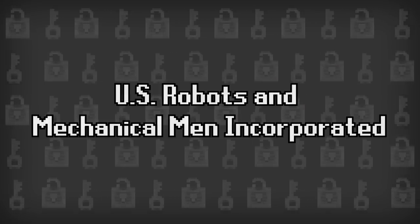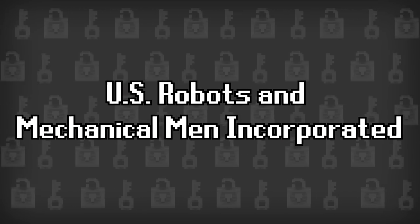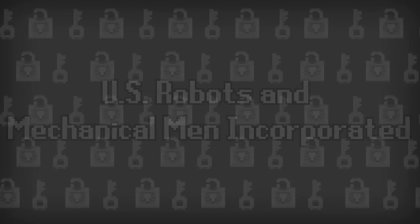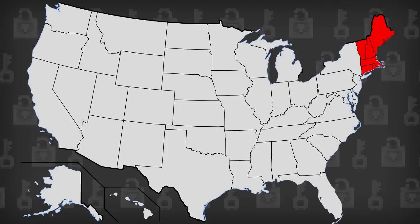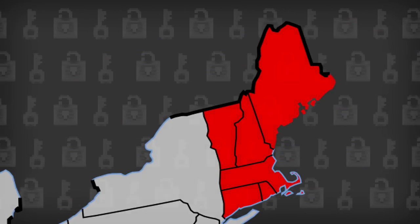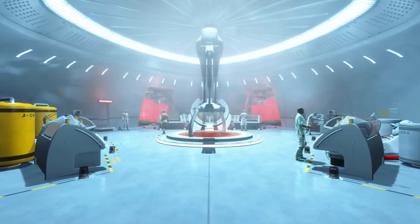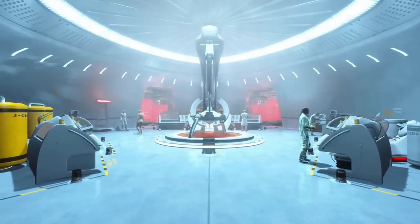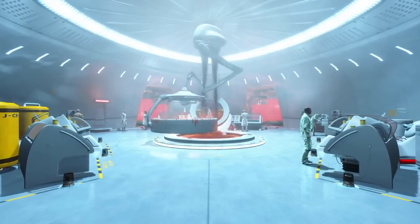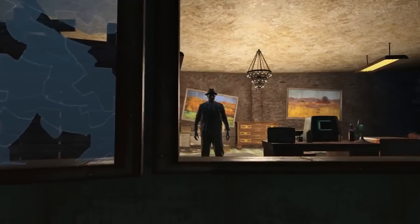The robots in Asimov's stories are created by US Robots and Mechanical Men Incorporated, which shares a few similarities to the Institute. Like the Fallout faction, both companies started in the New England area with fairly innocent intentions. The first generation of synths was created to simply help people, much like US Robots' early robots, who were manufactured to serve human customers. And also like the Institute, things eventually took a darker turn.